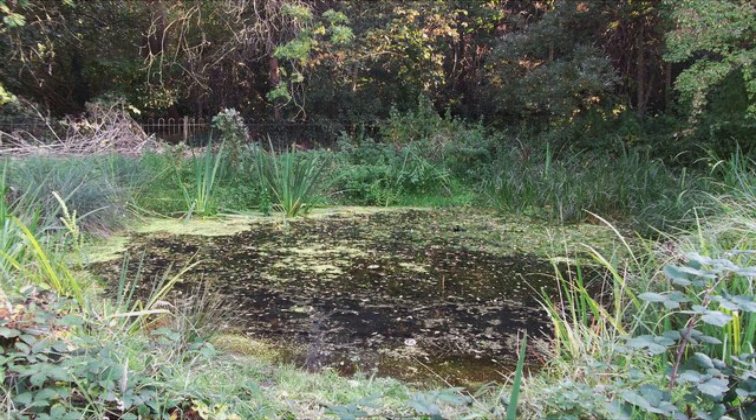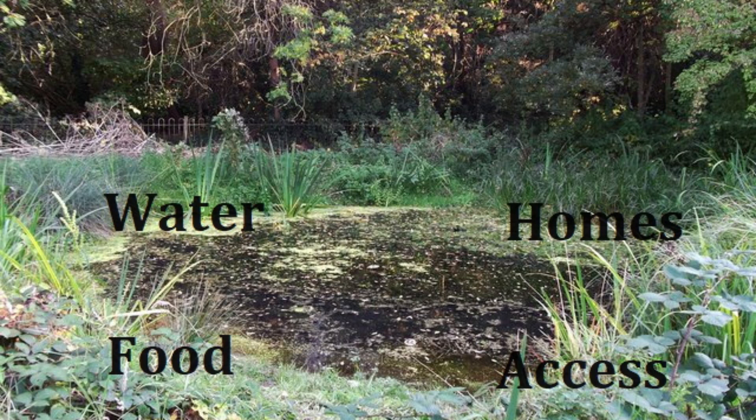If you provide these four things, there is no reason that even the smallest garden cannot become a complete haven for wildlife.